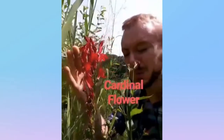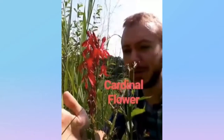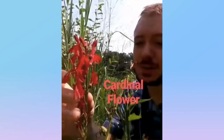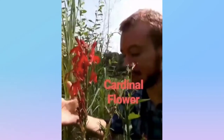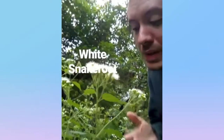Within this moist ditch, we have found one species of the cardinal flower from the bellflower family, native to North America. It's identifiable by these long scarlet petals, and yes, it occurs only in wet soils. And that's the cardinal flower.